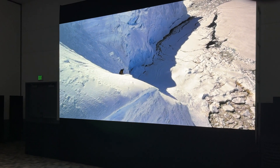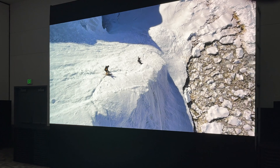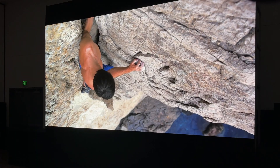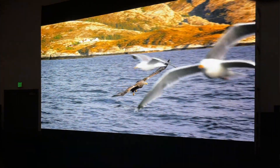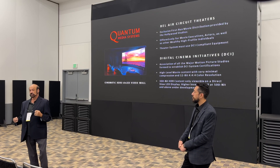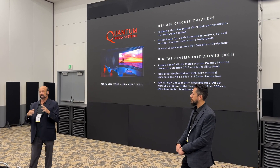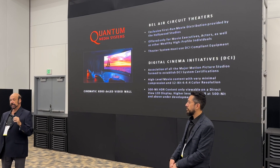Just a few days ago, we got the official notice that we've been awarded the DCI listing, which has taken us multiple years and a lot of work and effort. So we now have an LED wall that can be used in place of a projector. Up till now, you had to use a projector. Projectors are great in large cinemas, but sometimes they're a little cumbersome to work with in people's homes. We work in what's called the Bel Air circuit, which are individuals that have permission from the motion picture studios to play first-run content the first day it comes out on their system, but it all has to be Digital Cinema Initiative-approved equipment.